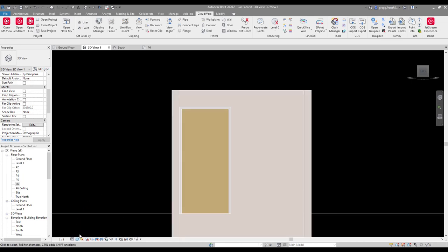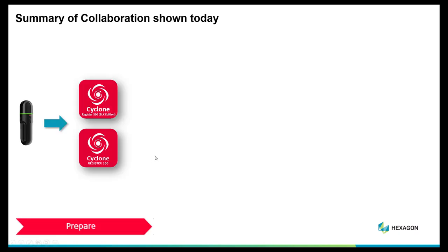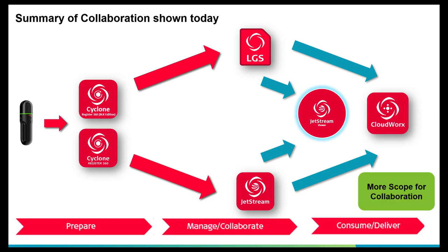Turning off the point cloud with one button is really useful in Cloudworks. To summarise what we've shown: we used the BLK2Go and imported it into Cyclone Register 360 — the prepare phase. There's also a BLK edition available. The manage/collaborate phase involved creating an LGS file or Jetstream project. We showed how to use either workflow in Jetstream and Cloudworks, but using the Jetstream workflow gives more scope for collaboration — and in the current environment, collaboration is one of the key buzzwords.